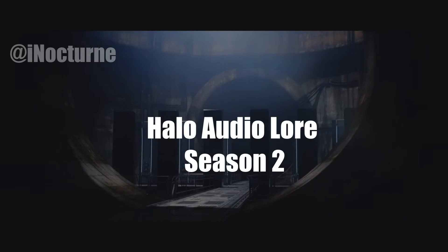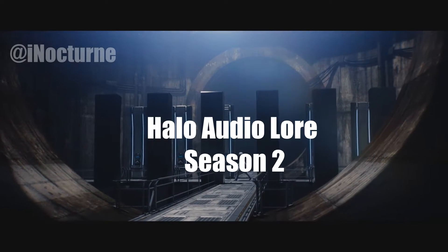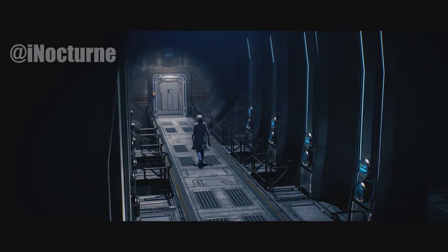Welcome back, Spartans. This is Season 2 of the Halo Lore series. In today's episode, we will learn more about the Artemis Tracking System.